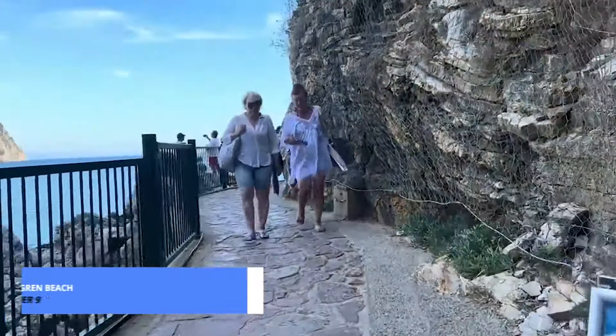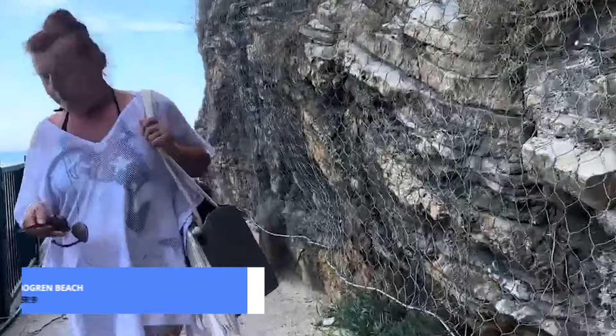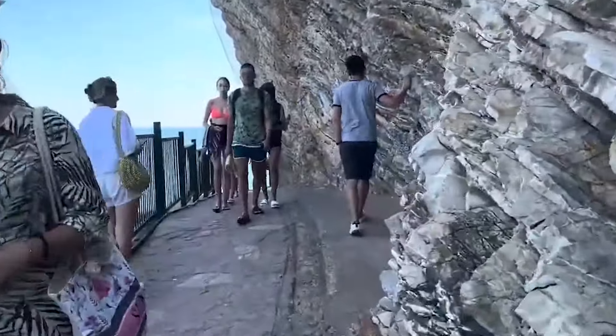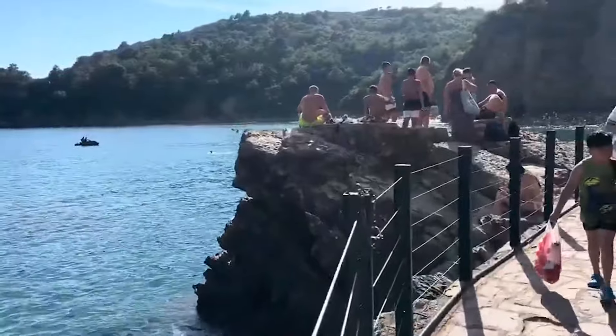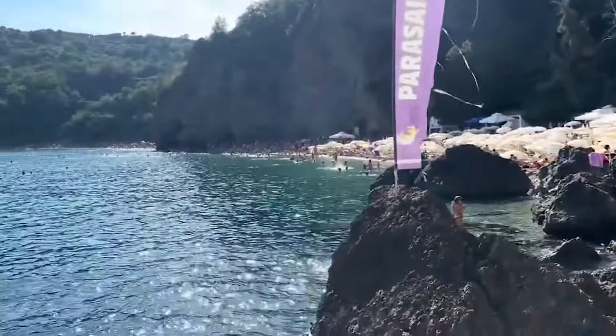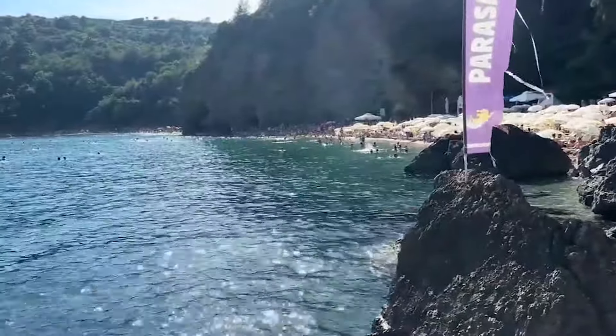At number 9, we're hitting the sandy shores of Magran Beach. Tucked away and surrounded by lush greenery, this hidden gem boasts crystal-clear waters and a tranquil atmosphere. It's your perfect spot to relax, unwind, and soak in the breathtaking coastal views.